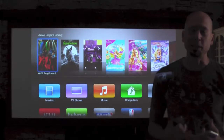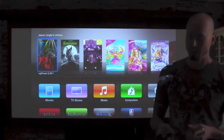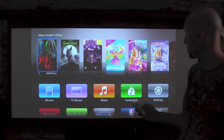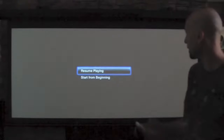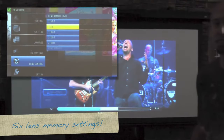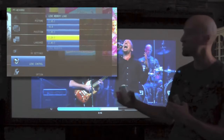The two coolest things about this projector are the lens memory auto switching and the 3D, and I'm going to show you both of those right now. You can see my Apple TV screen is in 16 by 9. When I play 2.35 to 1 video, the projector senses it and will automatically scale it out to fill the entire CinemaScope screen.